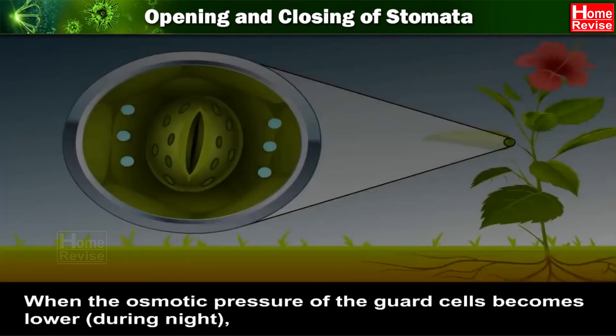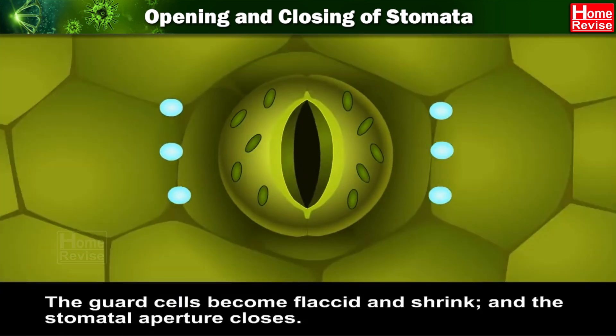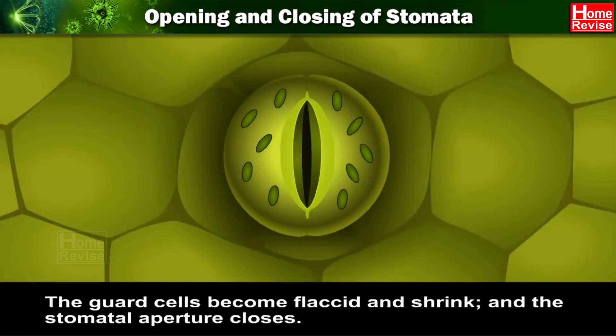When the osmotic pressure of the guard cells becomes lower during night, the water leaves these cells due to exosmosis and moves to the neighbouring epidermal cells having cell sap of higher concentration. The guard cells become flaccid and shrink, and the stomatal aperture closes.